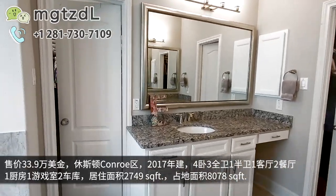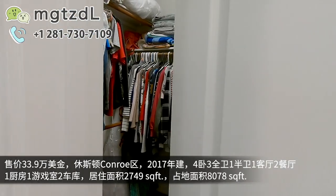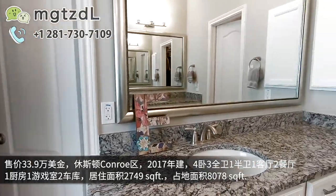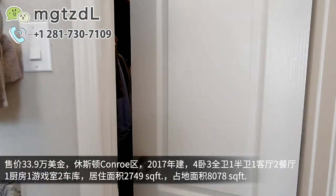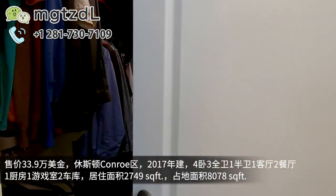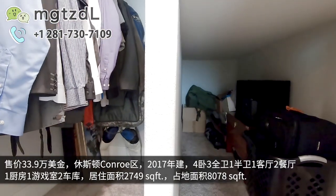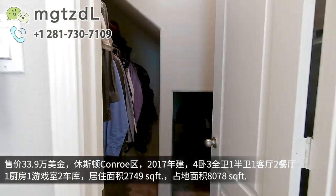衣帽间有两个，这两个都是衣帽间的门。一个衣帽间，然后这边还是一个衣帽间，分了男女衣帽间。包括一些杂物可以堆在下面，小空间的利用还是不错的。